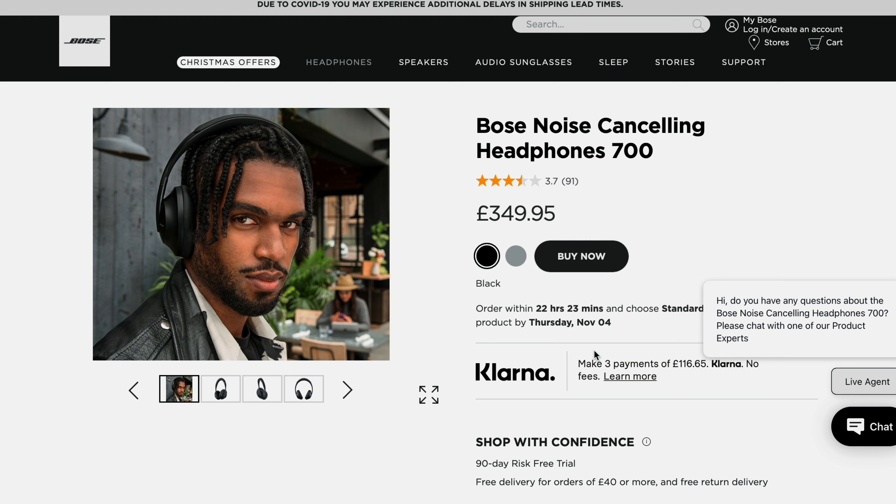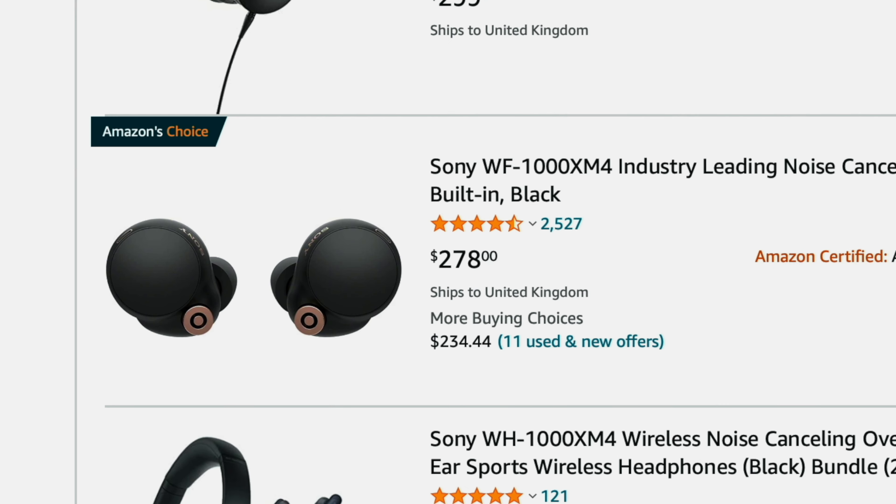For audio, most people buying the Pixel 6 or Pixel 6 Pro will have received either Pixel Buds for free, or here in the UK, the Bose 700 headphones worth around £350 — which is about $400-450 — versus the cheaper Pixel Buds. But if you aren't already tied to the headphones that came with your phone, I highly recommend checking out the Sony XM4s.